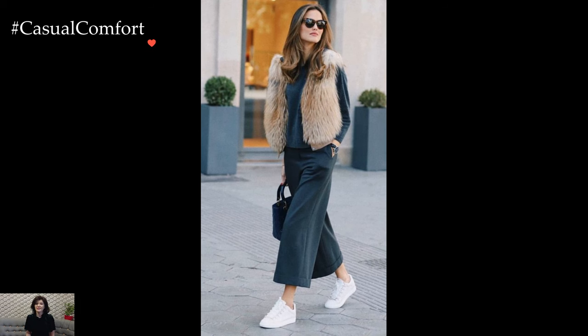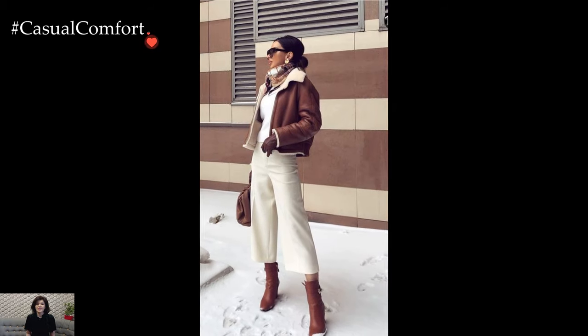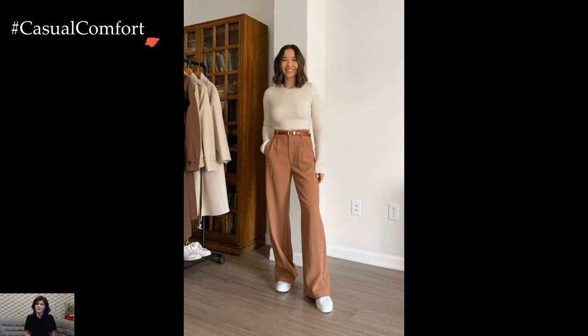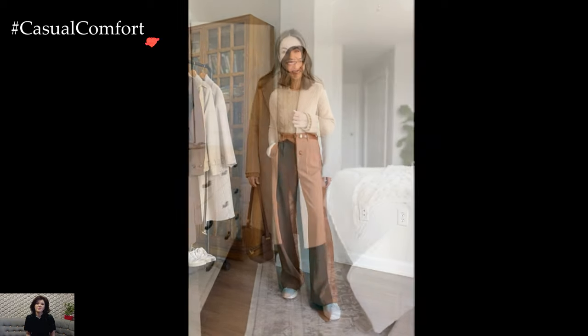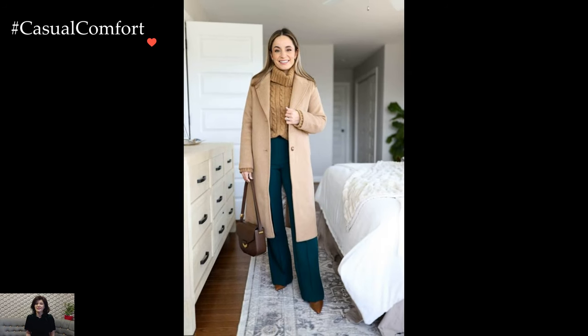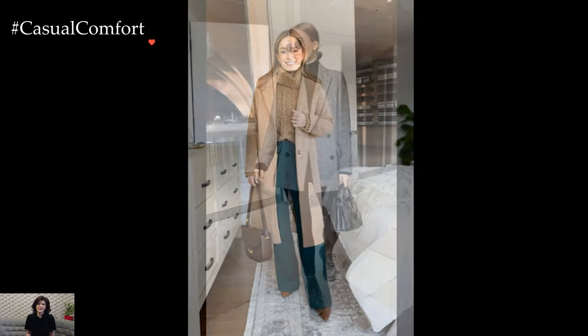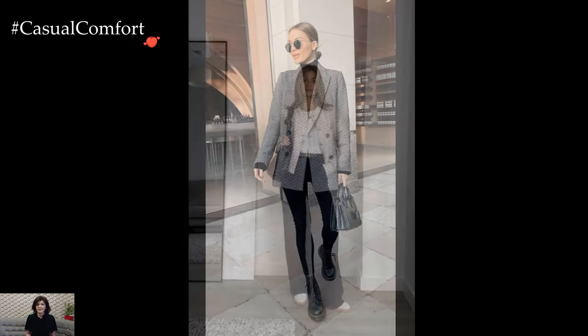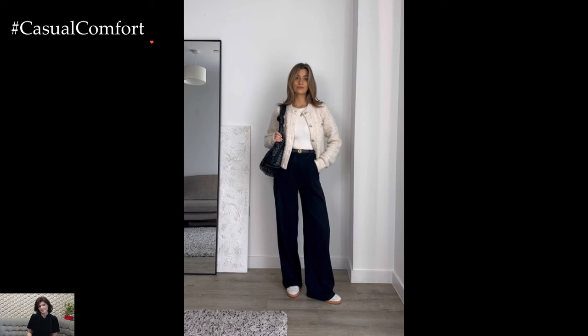In essence, winter business casual outfits seamlessly blend traditional office attire with seasonal elements, creating a polished and practical ensemble. The artful combination of tailored pieces, cozy textures, and strategic layering ensures that professionals can navigate the colder months with style and confidence. Winter business casual is not just about staying warm — it's about projecting a refined image that effortlessly adapts to the demands of the season while maintaining the standards of workplace professionalism.